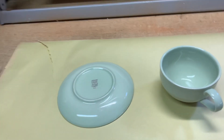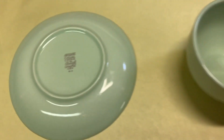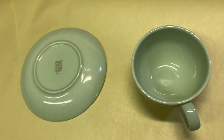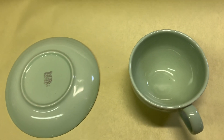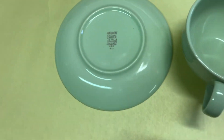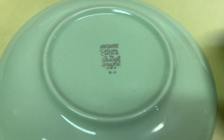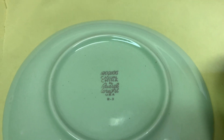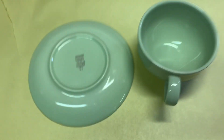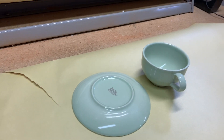Another cup and saucer set from the Iroquois collection of dishes that I bought several years ago and have just been selling piece by piece — I've made quite a bit of money off these. This one is in the lettuce green color. These are Iroquois by Russell Wright, and this little set sold for $10.